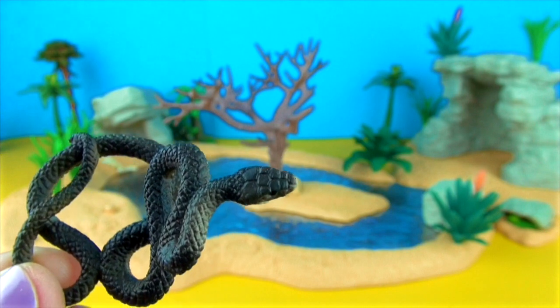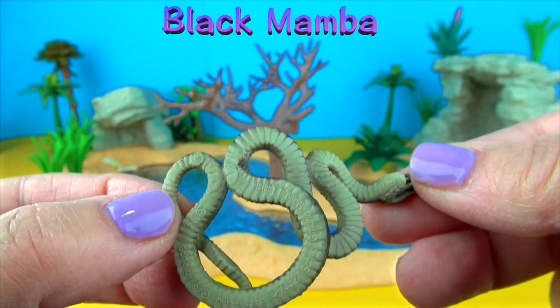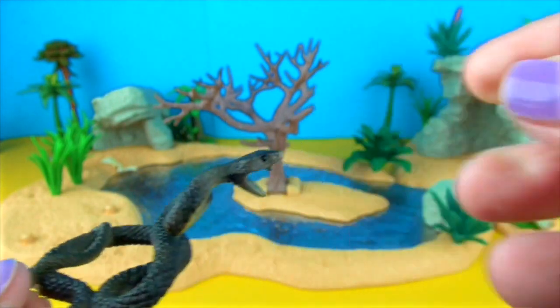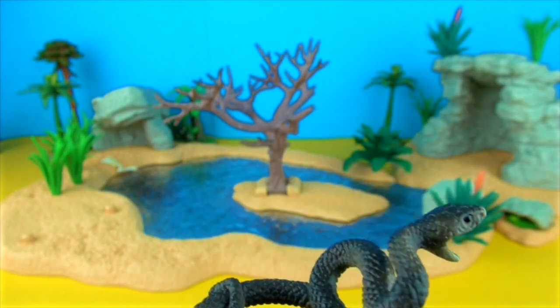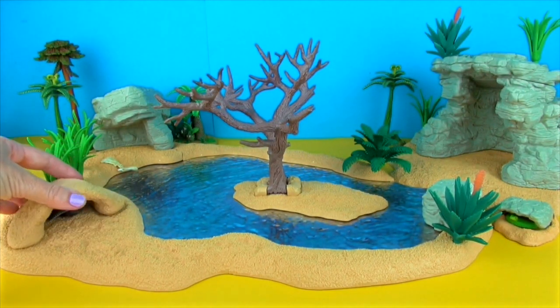This is a Black Mamba snake, one of the world's deadliest snakes. It is the fastest and longest land snake in the world. Black Mambas are actually brownish in colour with a pale belly. Their name comes from the black colour inside their mouths.